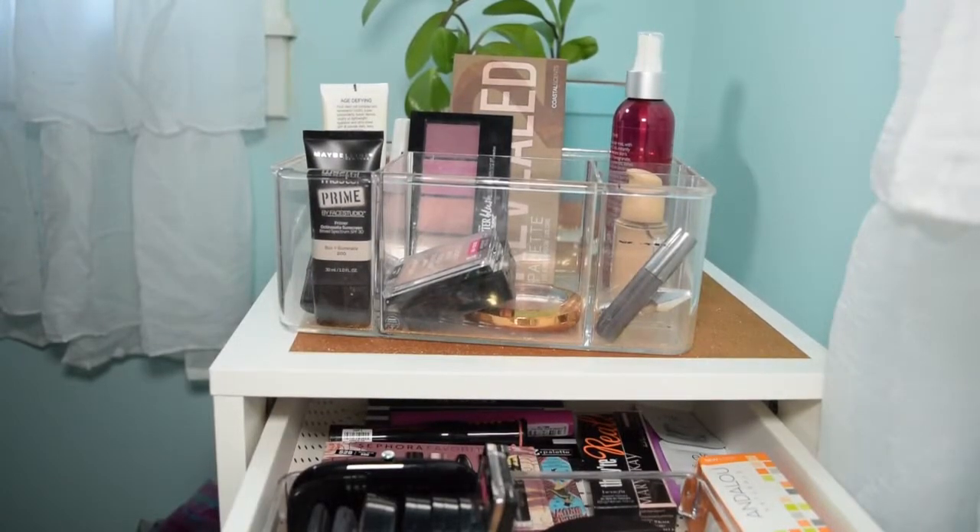Hey everyone, it's Abby from Make Life Your Runway, and in front of you is last week's makeup basket. I actually had this basket for two weeks. One week I showed you pulling the basket, and then the other week I showed you me applying some of the makeup.